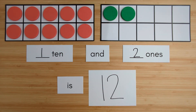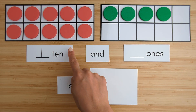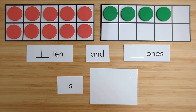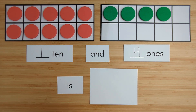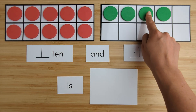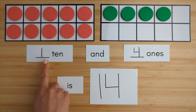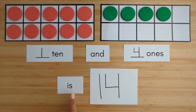Let's try another one. Here is one ten. Here is one, two, three, four — four ones. Ten, eleven, twelve, thirteen, fourteen. One ten and four ones is fourteen.